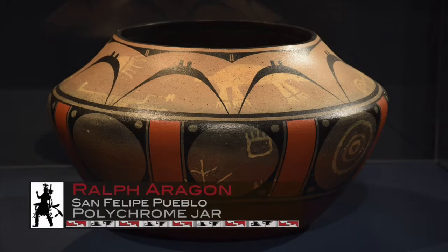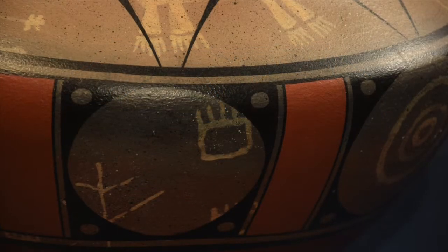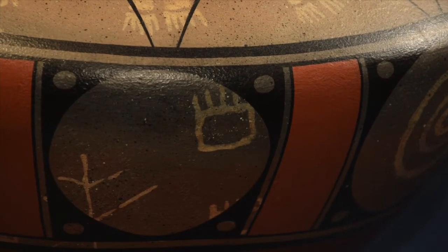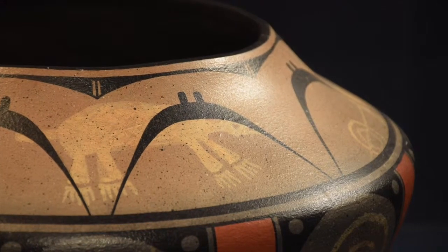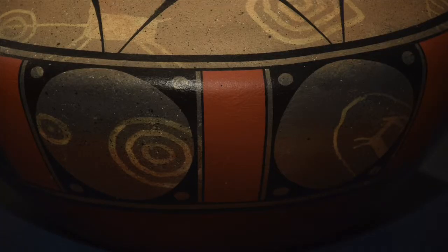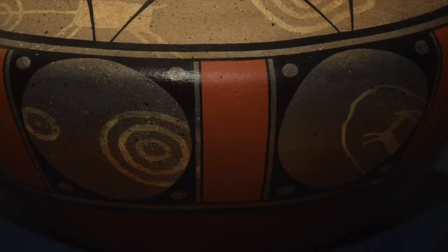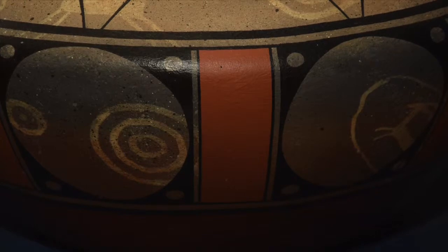This piece by Ralph Aragon of San Felipe Pueblo is a polychrome jar that is made traditionally — hand-shaped using the coil and scrape method — yet has acrylic paints. Note the spirals and concentric circles again showing up. He has an under layer using a cream background, with petroglyph-type imagery underneath that floats beneath the outer design, which is more contemporary. Again, bringing both the past and the present in one piece.